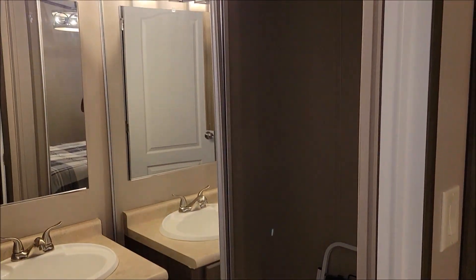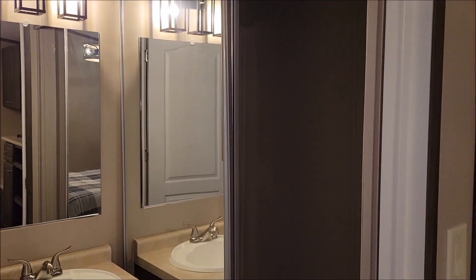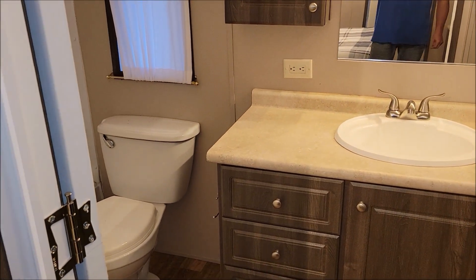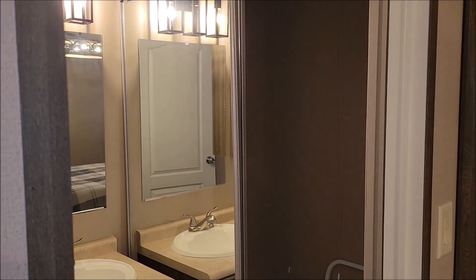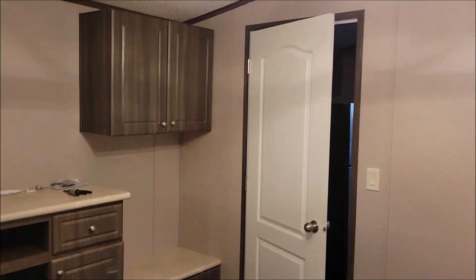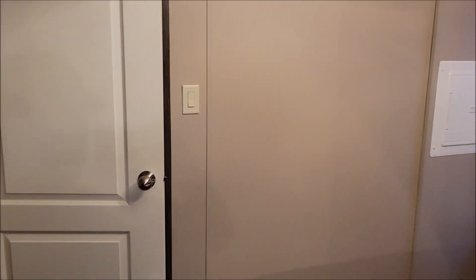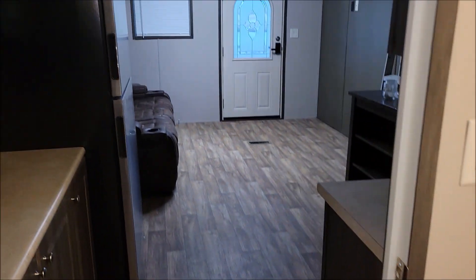We're not going to put a washer and dryer in here, so we're going to pull that out. I'm probably going to make that into a closed-in toilet area, move the toilet in there, and then do a really nice shower with maybe a double vanity sink. I don't like the bathroom exactly the way it is, but it's usable. And that's it — that is our 399 square feet of living space. I hope you enjoyed the video.